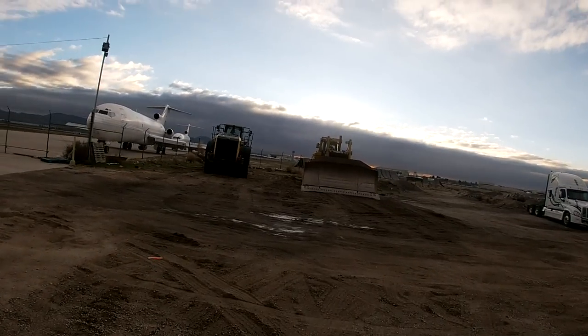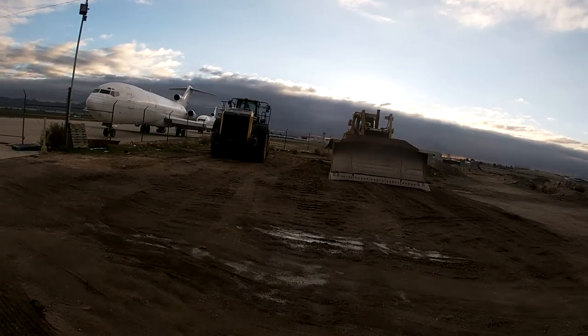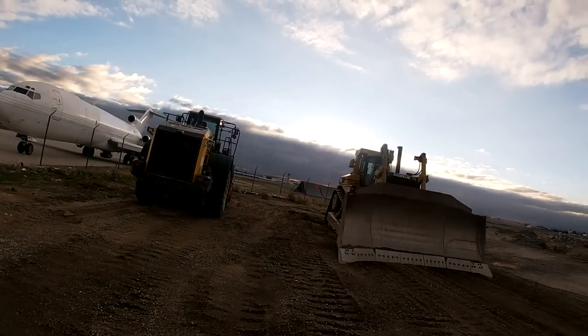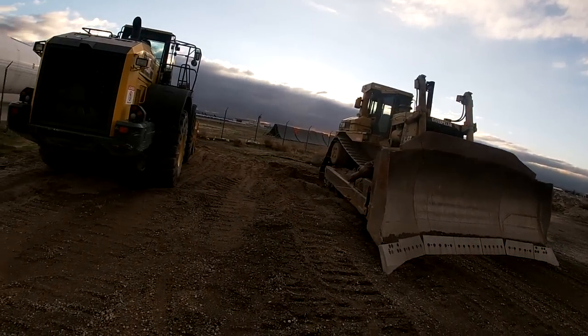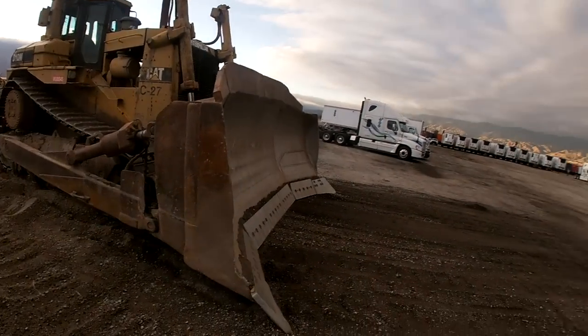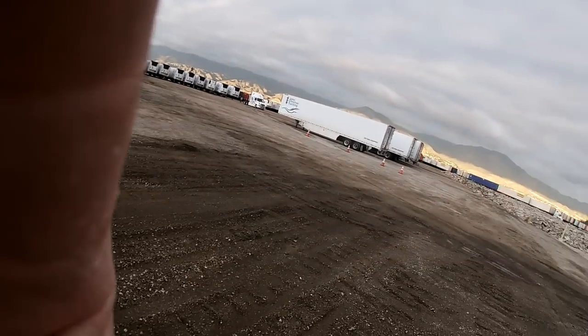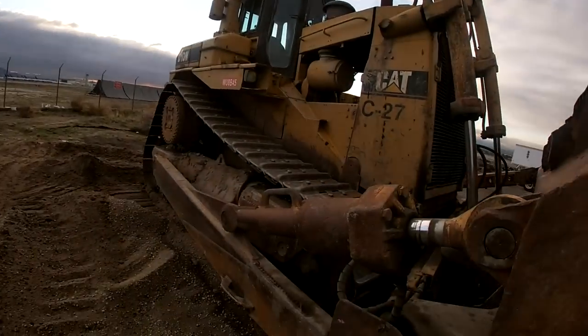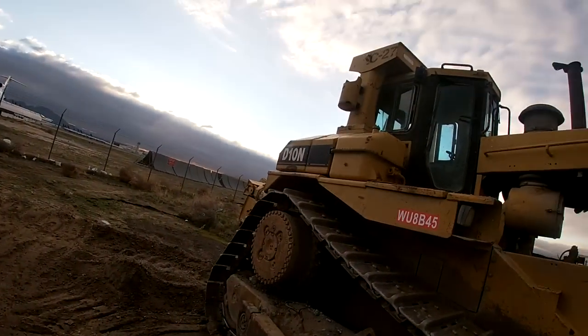Look at this equipment — this thing is huge, dude. It's like a D10, one of the biggest ones they make. It's taller than I am. Look at this blade — see that? Taller than my head. This thing is a monster.